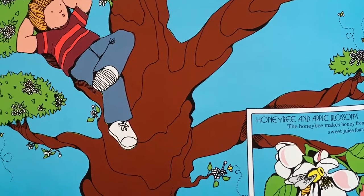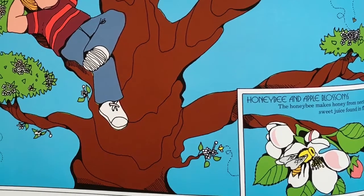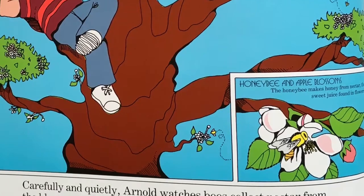On the bottom right of this page is an up-close picture of a honey bee in an apple blossom. It says, the honey bee makes honey from nectar, the sweet juice found in flowers.